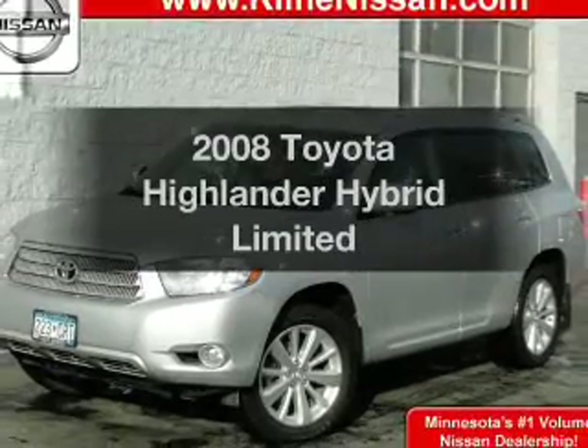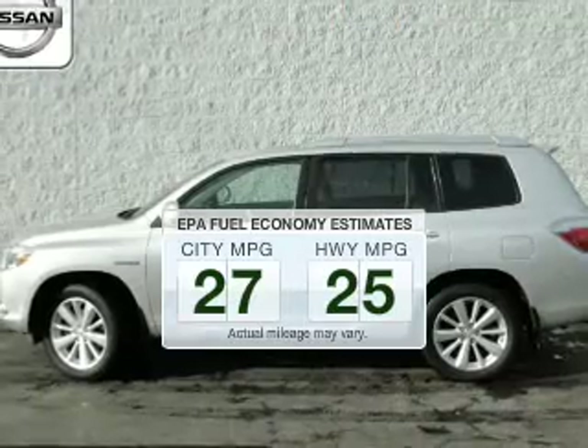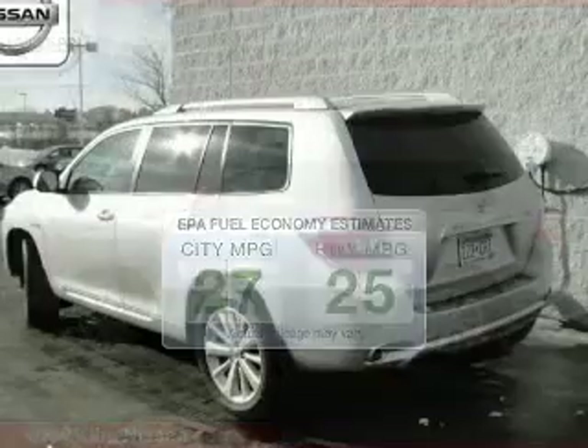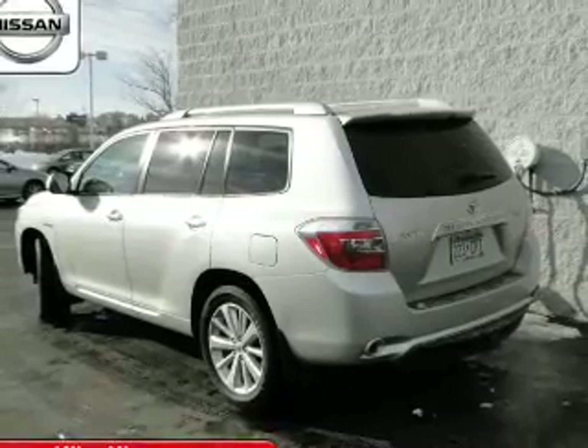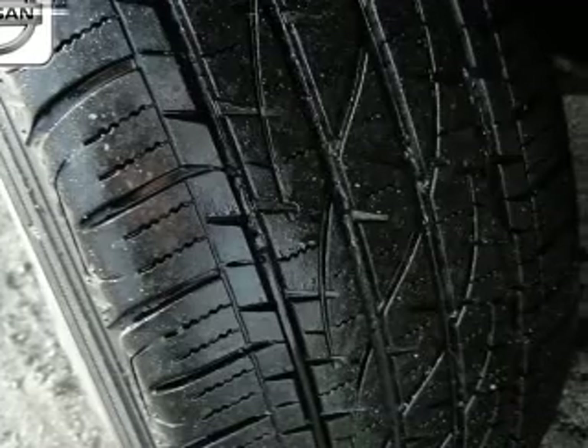Presenting the 2008 — this is the set of wheels you've been looking for. Better gas mileage means better long-term driving, and this ride delivers with a great low fuel consumption rate. The powertrain includes all-wheel drive with a reliable six-cylinder engine that responds smoothly to its automatic transmission.